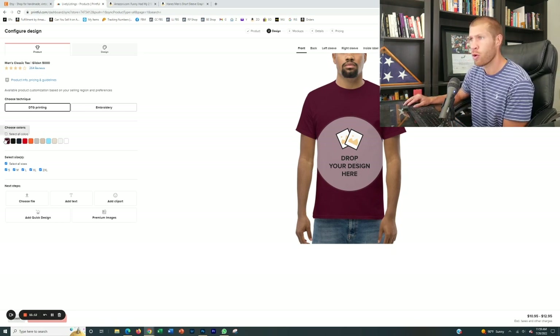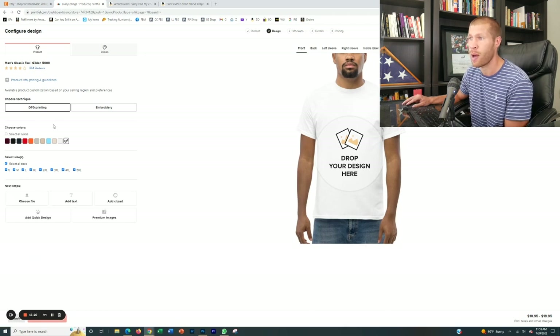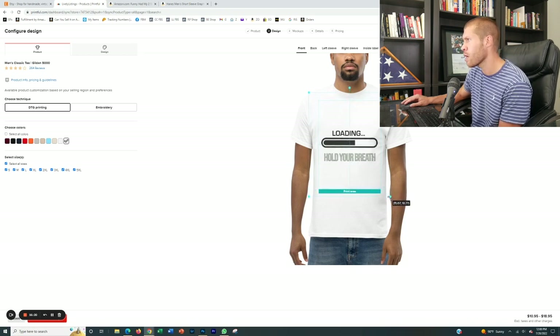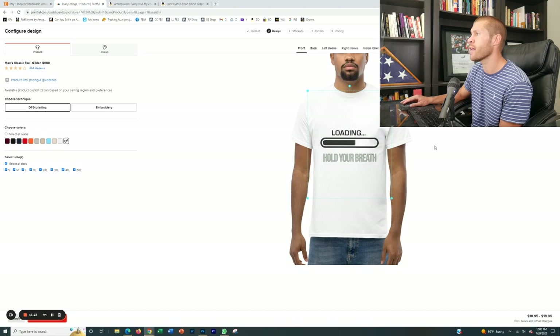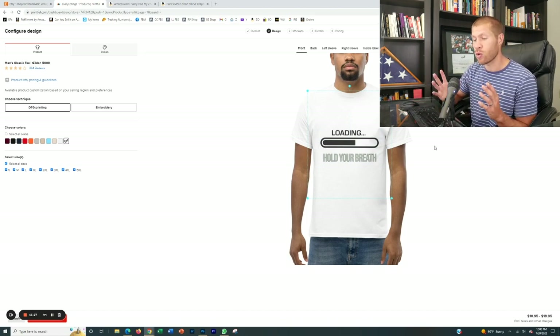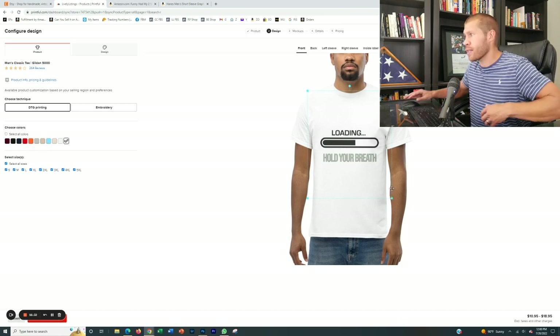Now we want to make sure we select all the colors and sizes we want to offer. In this example, since it's just a white design, we'll select just white and then all the potential sizes. Once we have it in there, you can drag the design if you want it a little bigger. A good rule of thumb is you want it to take up as much of the t-shirt as possible — not super small, but also not wrapped around where people can't see it.